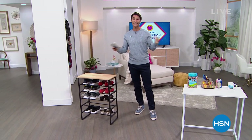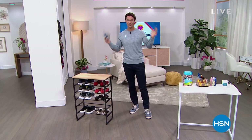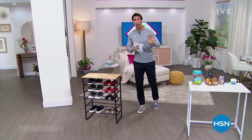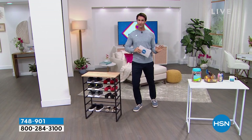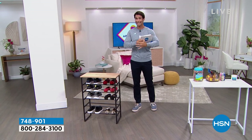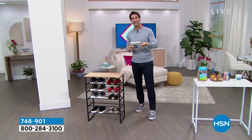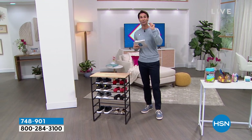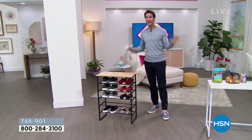A couple things I want to let you know. It is Customer Appreciation Month — this is all month long. This is our way to say thank you to you, to celebrate you. And one thing we've heard from you over the past couple of months is that you are looking for more storage and organization items at great prices. So we've done this entire hour from our proprietary brand here at HSN, Storesmith. And at prices — I am telling you — these prices are set to sell out.